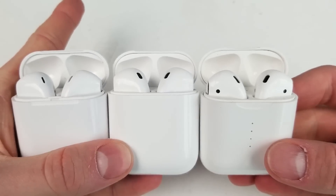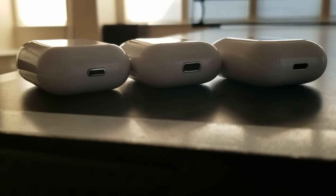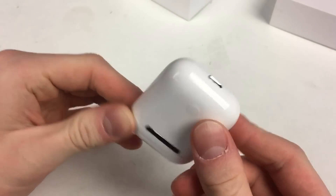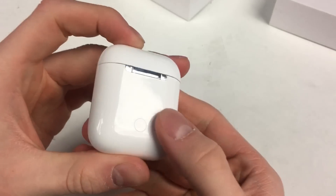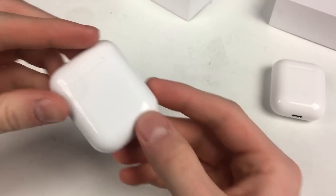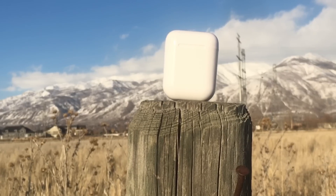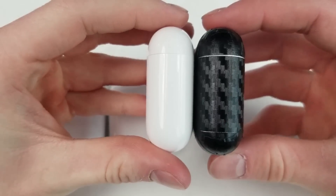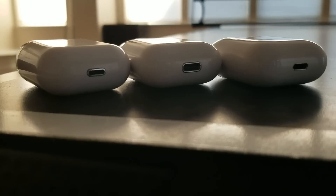Now to the design. I will be giving two scores in this area — one for the case and one for the headphones. All three look very similar, but the i12 TWS is the closest to the AirPods case-wise. The dimensions are exactly the same, there's a button on the back, it uses a lightning port to charge, has no LEDs on the outside, and the lid is very smooth. The i12 TWS get 3 points for the case. The i11 TWS get 2 points — they have a lightning port, but their case is slightly bigger and has LEDs below the plastic. The i10 TWS get 1 point — same dimensions as AirPods, but they use USB Type-C, have 4 LEDs on the front, the lip on the latch is wrong, and there's no button on the back.